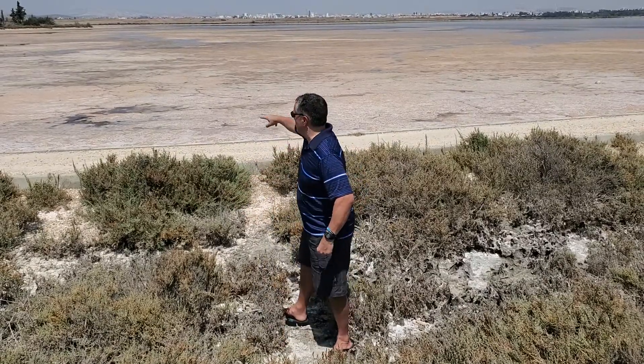During summertime, this lake dries off and you can see a lot of salt crust. Look at the lake right here — you can see there's a whole bunch of water over there,